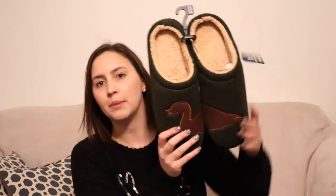First, I just want to show you these adorable slippers. These are from my grandpa. One thing about him is that he collects ducks, and so I thought these were super cute when I saw them. I was like, I need to get them, I cannot pass them up.